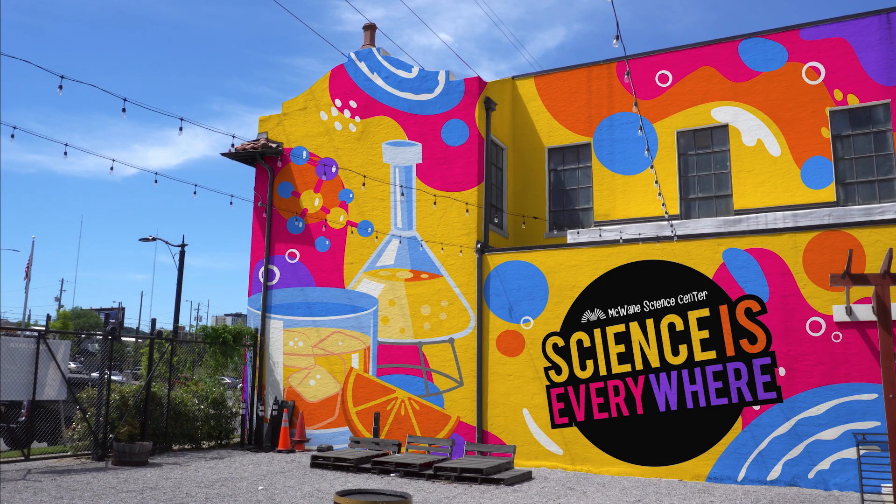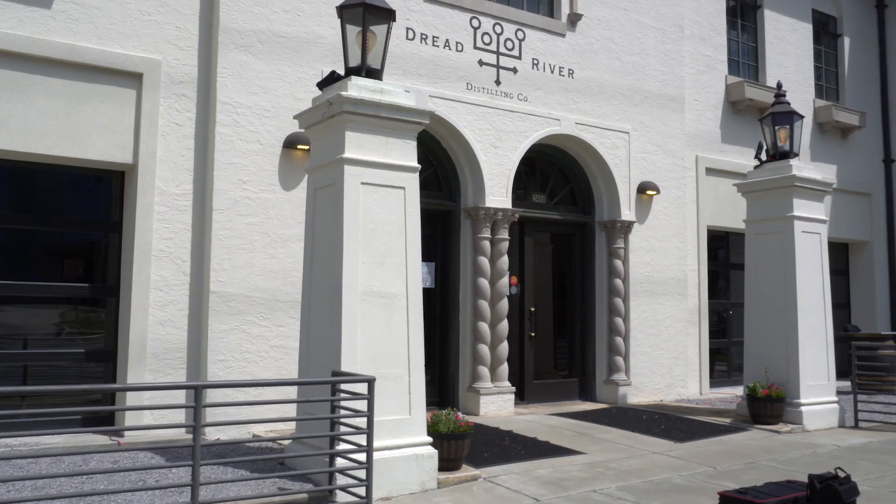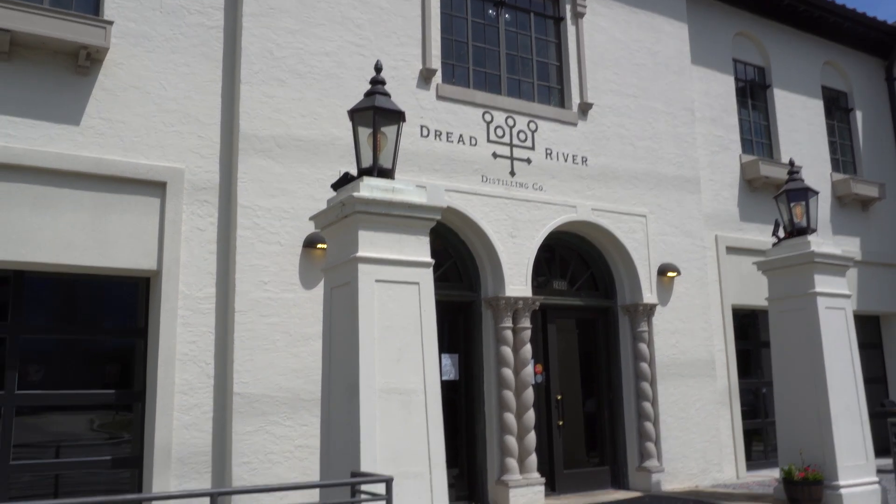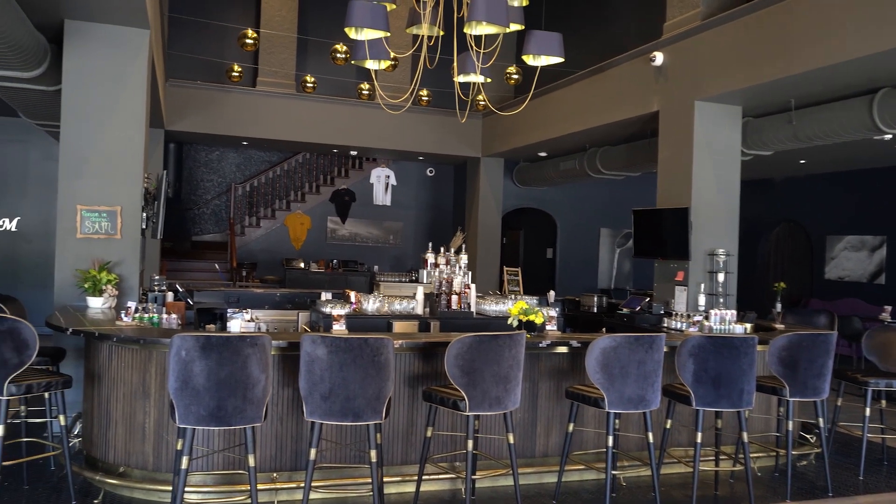Hello everyone and welcome to Science is Everywhere, where we learn how science affects our everyday lives. Today, we took a trip to Dred River Distilling Company in the heart of downtown Birmingham to learn about the science of distillation.